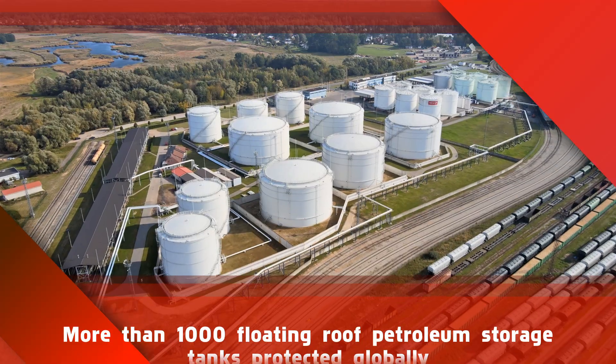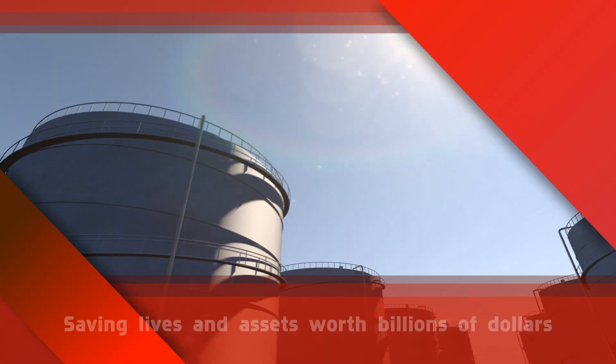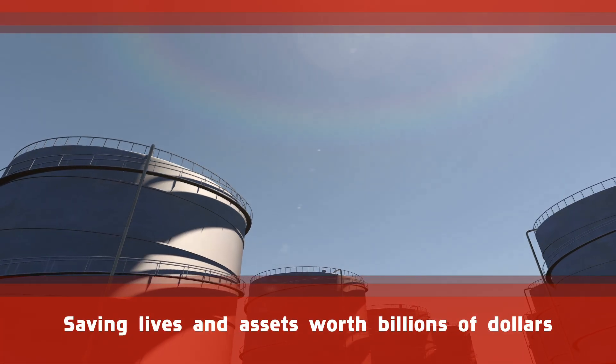Today, we protect close to 1000-plus fuel storage tanks carrying products worth about 100 billion US dollars.